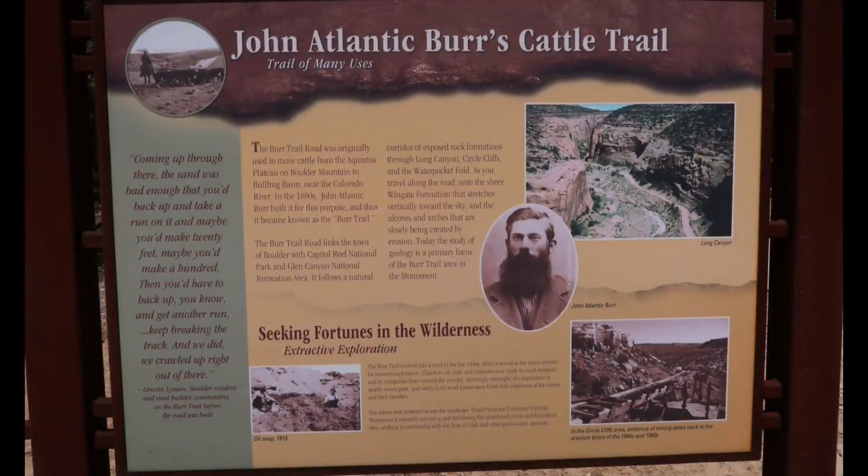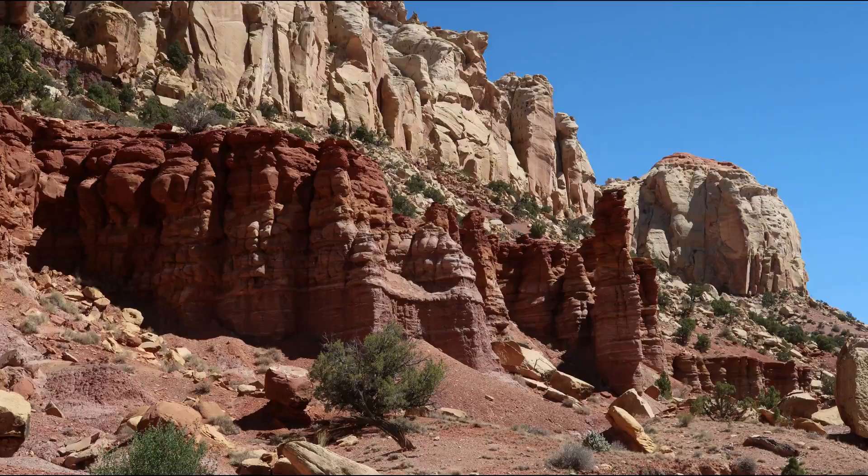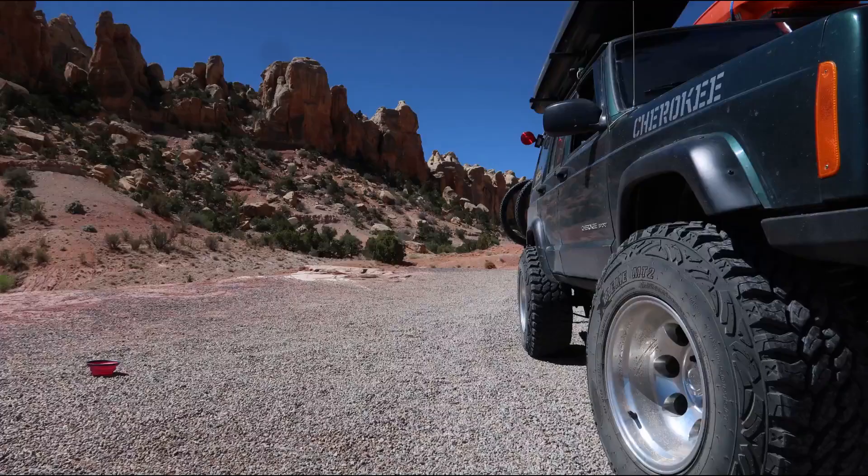I hope you enjoyed Grand Staircase National Park and the Burr Trail switchbacks. If you liked the video, give us a thumbs up. If you haven't subscribed yet, please do. And remember, everything's better when you're bound for adventure.